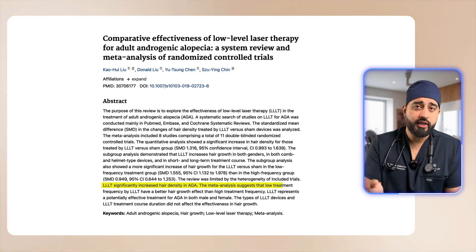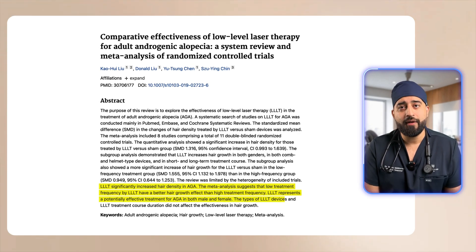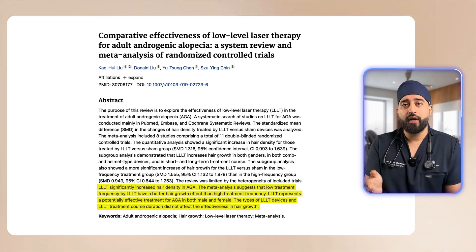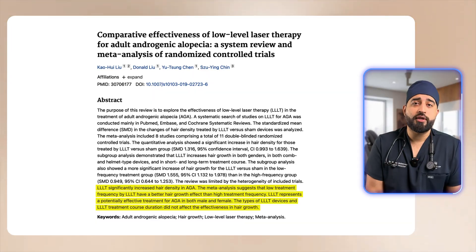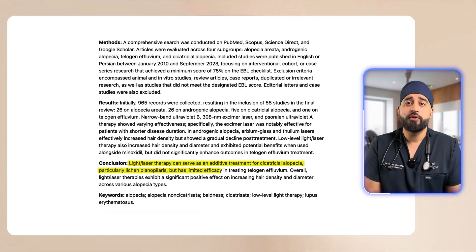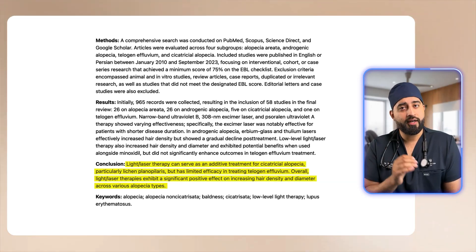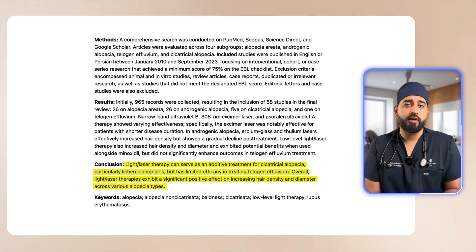Then there was a meta-analysis conducted in 2020, published in the Journal of the American Academy of Dermatology, that pulled data from 11 clinical trials. The conclusion was that LLLT significantly improved both hair density and thickness in men and women with mild to moderate androgenic alopecia, with no major side effects. And in 2022, another systematic review confirmed that red light therapy consistently prolongs the growth phase and improves the caliber of the hair, especially when used regularly.